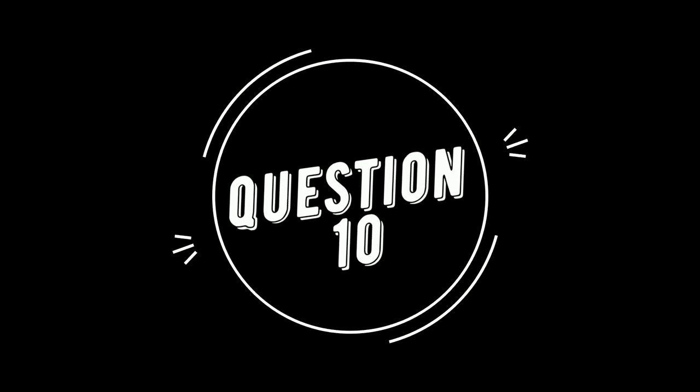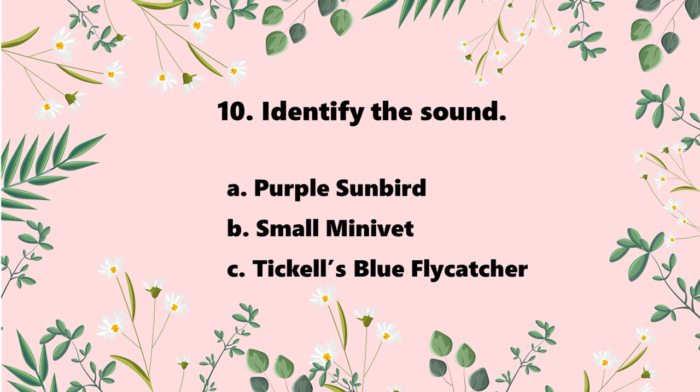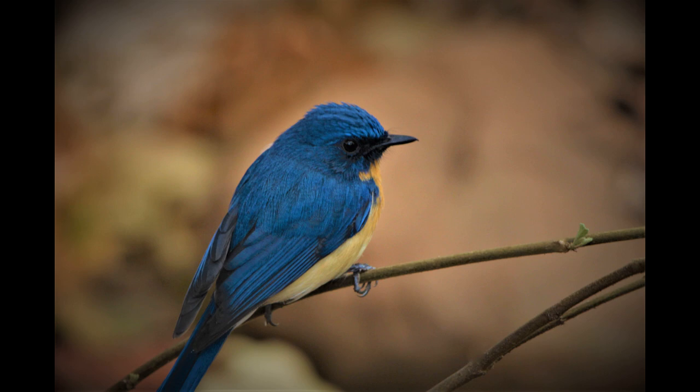Question 10: identify the bird sound. The options are Purple Sunbird, Small Minivet, and Tickell's Blue Flycatcher. The answer is Tickell's Blue Flycatcher. It is a common bird found in Indian gardens. The male is blue in colour, and the female is greyish or very light blue.